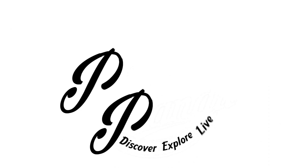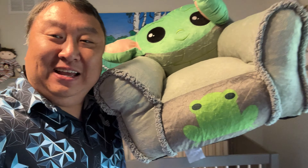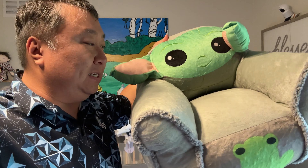You better sit down for this. What's happening Panda Nation? Peter Von Panda here. I have a little baby chair and I ordered this because I realized my little tiny baby doesn't have a place to sit now.